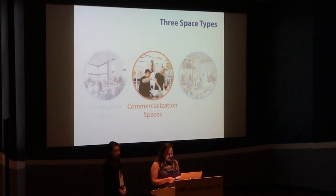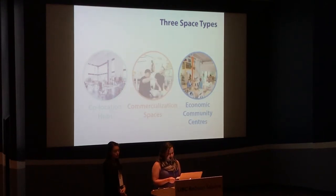Commercialization spaces allow their users to share high-cost equipment and to learn and grow together. And economic community centers are an admission category that allow users to share knowledge and resources by providing skills training, networking, and economic enabling opportunities. These three space types are a conduit for attaining sustainable and affordable industrial spaces.